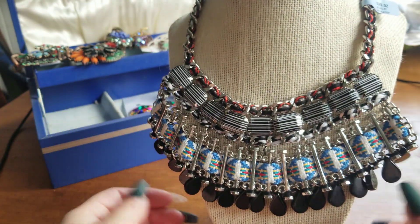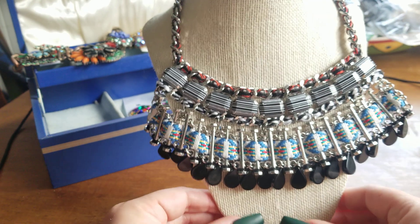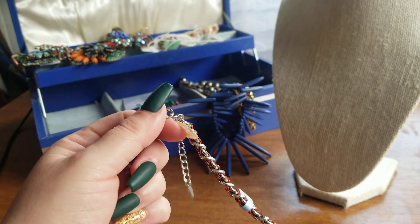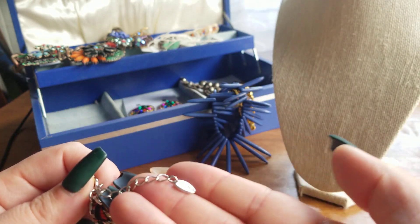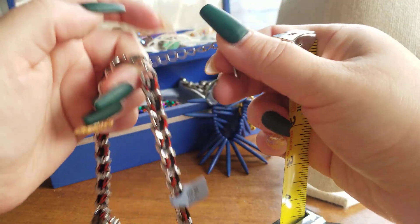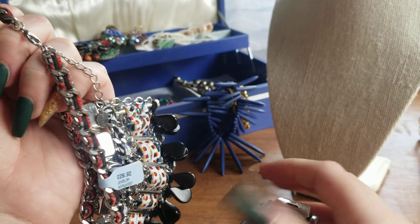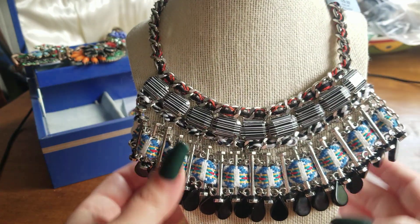Look at this gorgeous statement piece. Zara is a British line, so it is from overseas. She does have the Zara tag — I'm not just assuming. She does have an extender — it looks like two inches — and she comes to about nine inches, so anywhere between nine and eleven. She is adjustable.